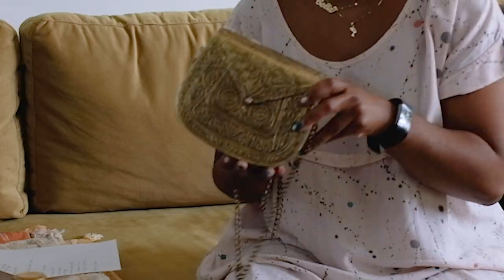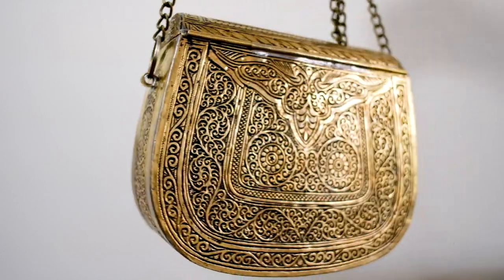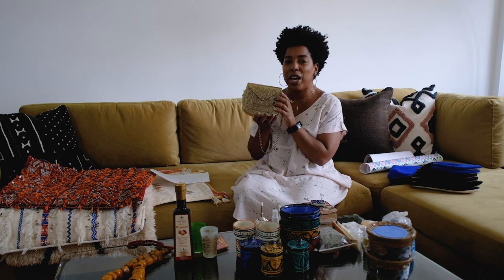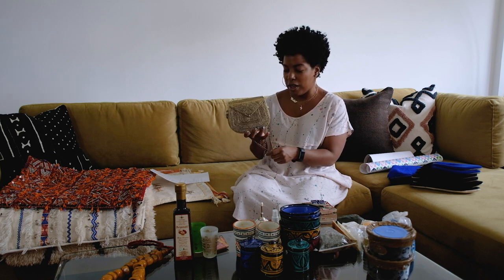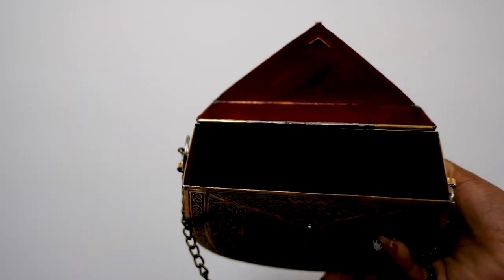One of the next things we got was this metal bag. When I was researching, a lot of people showed straw bags, but those are kind of available everywhere in America now at different price points and becoming very popular. I was more interested in the metal bags. Some metal bags come with pieces of stone on them, but I figured with wear and tear those might fall out, so I opted for something more plain. I love gold — gold is always a thing.